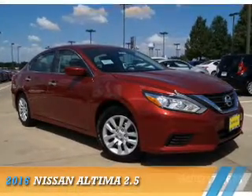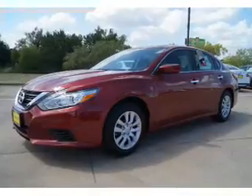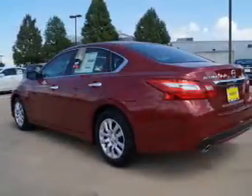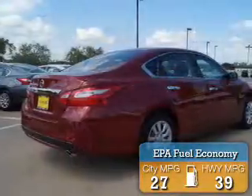Presenting the 2016 Nissan Altima. It's powered by front-wheel drive, a 2.5-liter four-cylinder engine, and an automatic transmission. Great fuel efficiency saves you money by requiring fewer trips to the gas station.